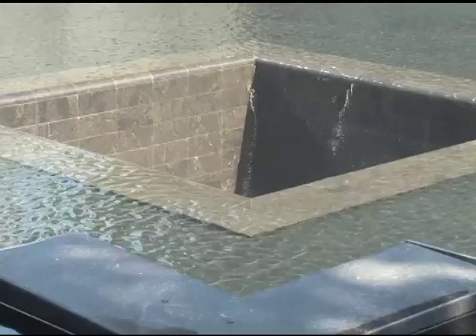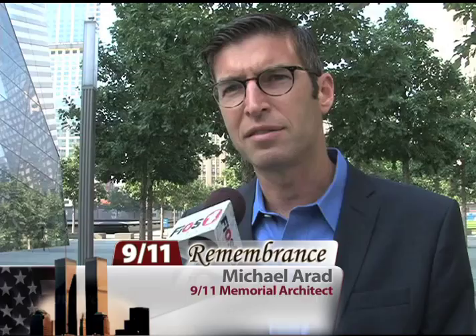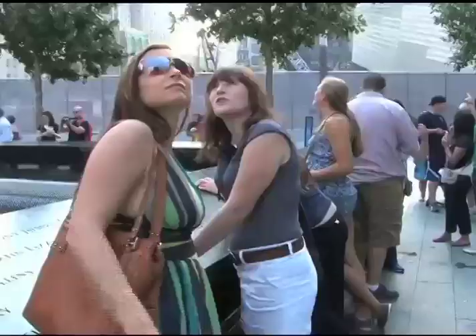Architect Michael Arad says while there is no right way or wrong way to experience the memorial, he feels humbled by the wide range of reactions. It's really about allowing people to have that quiet moment of introspection, of gathering their thoughts, of considering what happened here and their place in the world in relation to that.